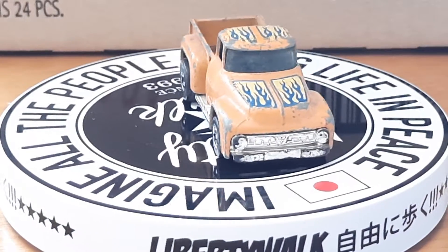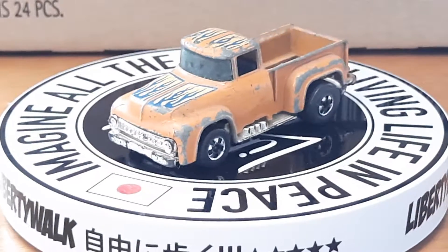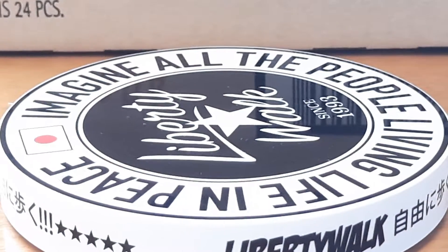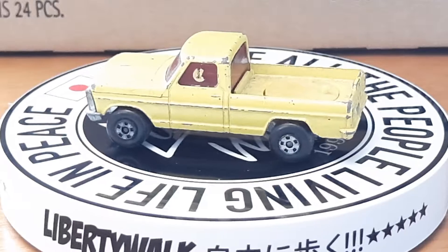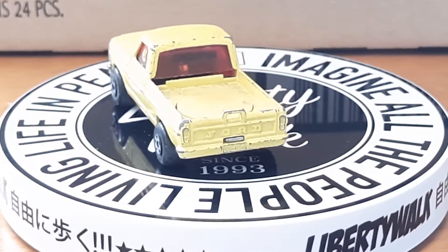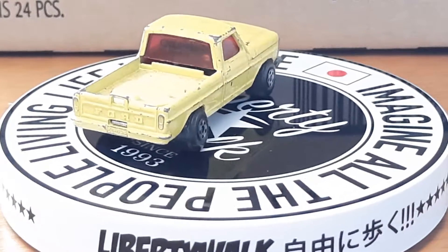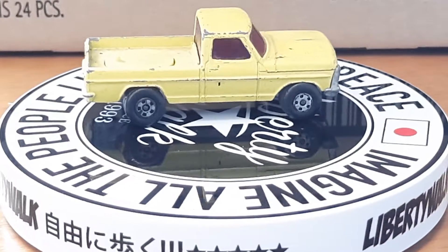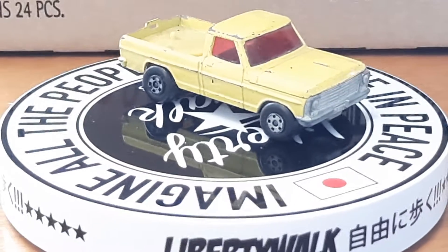Next up is an old Matchbox Ford that's been heavily played with. Looks like it had something in the back of it — I'm not sure — like a utility vehicle. Some nice little castings to redo.